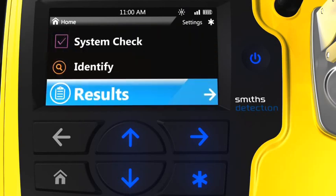Results will allow the user to review previous results collected on the device and export those results to a command center or physically connected memory device. All system check results are also included in the previous results menus and can be exported for evidentiary purposes.